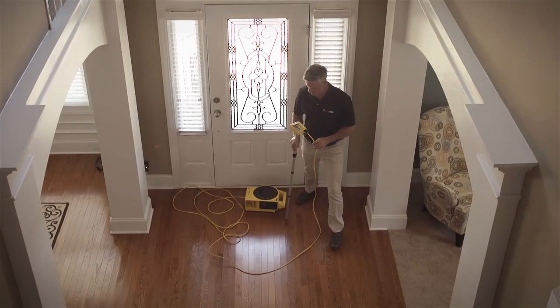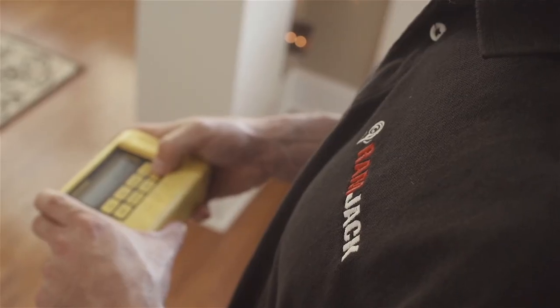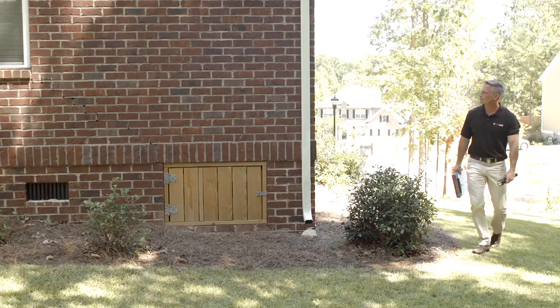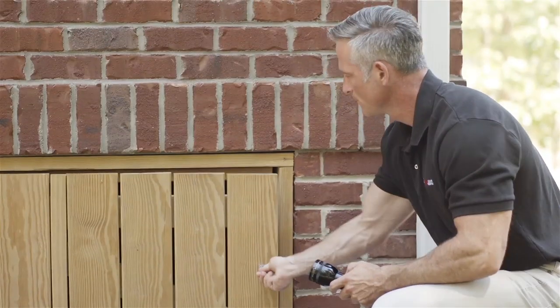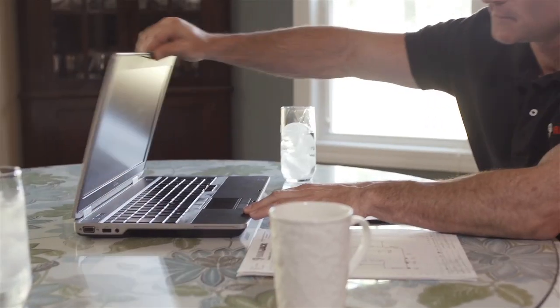There are many variables that can contribute to foundation problems, and it is essential that trained professionals evaluate your home or business. Ram Jack's consultants are trained to provide you with a thorough evaluation in order to define the extent of the problem and the causes of your differential settlement. An accurate diagnosis is a critical first step in finding a permanent solution.